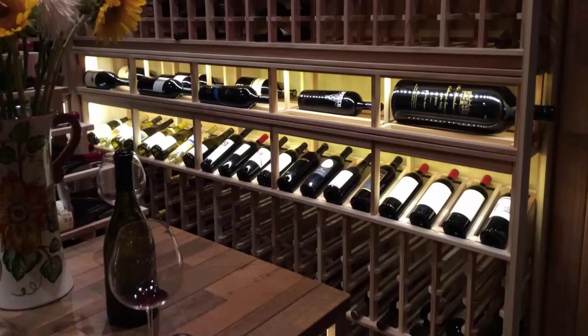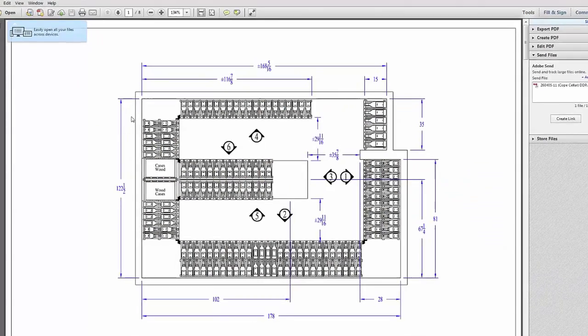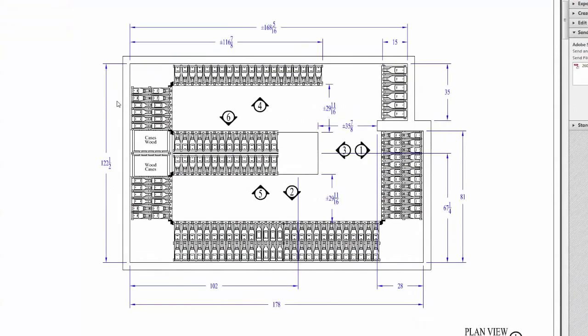Today we're looking at a wine room located in Ramona, California, designed by Vintage Cellars. When the customer contacted us, he was looking to convert a room in his home to build out his dream wine room. Looking at the design, we added many features which allow for maximum storage and plenty of display racking. When doing a wine cellar with Vintage Cellars, we send you a CAD drawing which allows you to see all the different features and layout of the room.